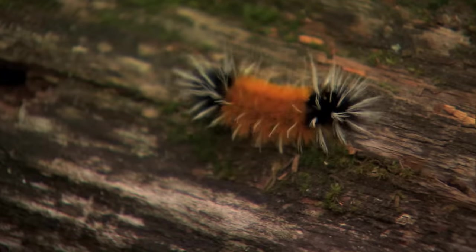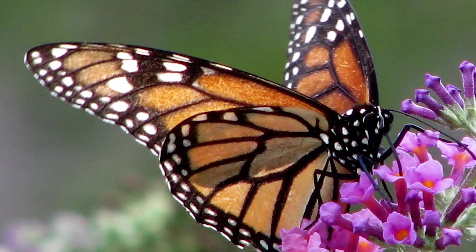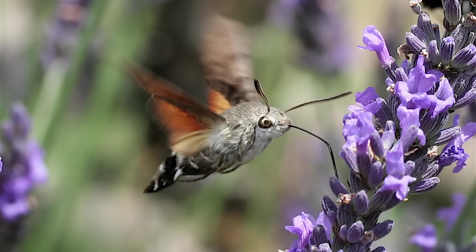Caterpillars eat differently than adult butterflies and moths. A caterpillar eats plants with its mouth, while butterflies and moths use their long, straw-like tongues to drink nectar out of flowers.